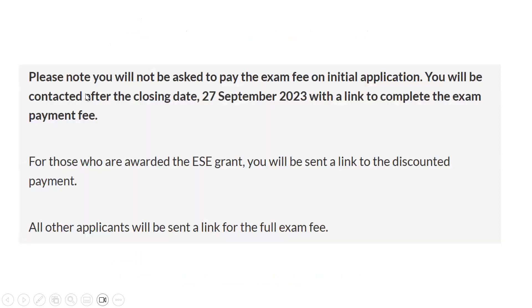The exam pattern consists of two papers, each with 100 questions, very similar to the Specialty Certificate Exams. Importantly, you will not be asked to pay the exam fees on initial application. After the closing date of 27th September 2023, you will be sent a link to complete payment. If a grant is applicable in your case, a discounted payment link will also be sent.